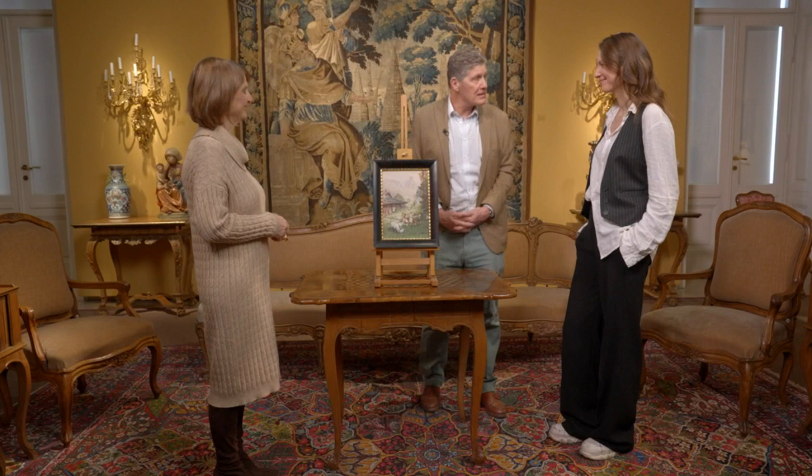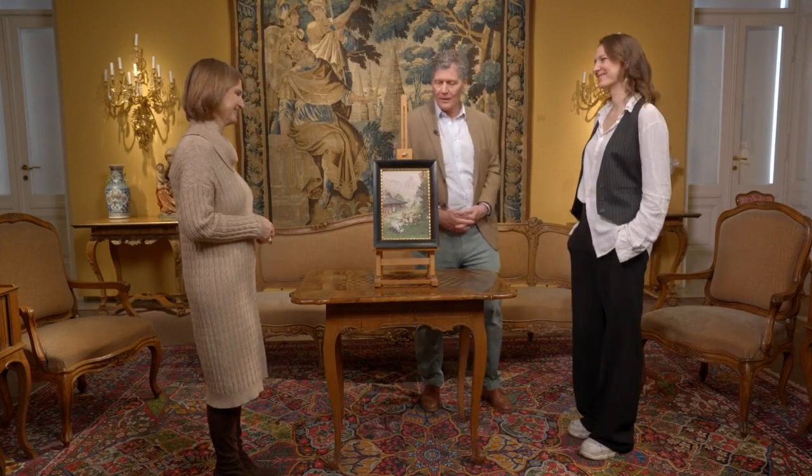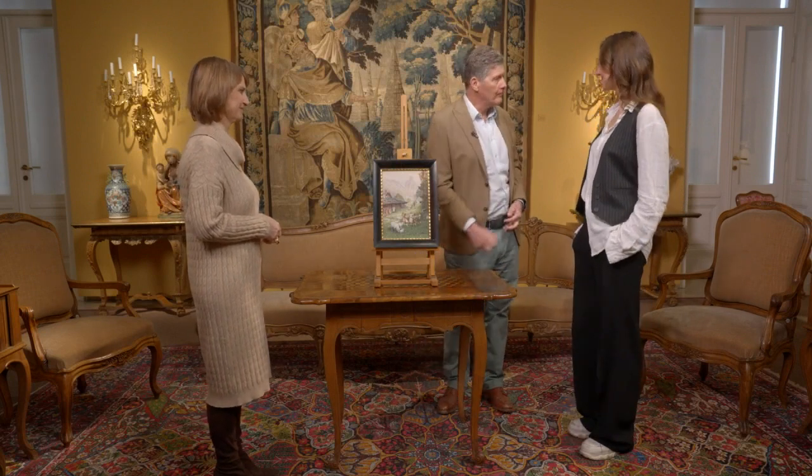Frau Eulert bedankt sich herzlich. Der Schätzwert ist nicht so hoch, dass sie es unbedingt sofort verkaufen muss. Sie wird es erst einmal behalten, weil sie daran hängt – sie hat es seit ihrer Taufe. Aber es war schön, mehr darüber zu erfahren, und nun kann sie beim Betrachten an den Maler denken.